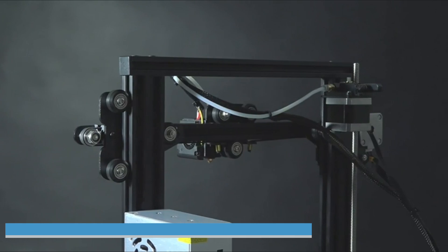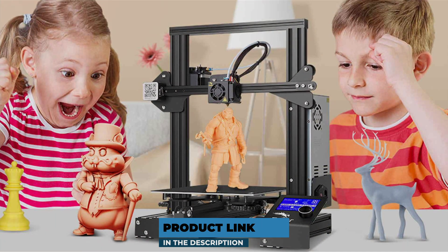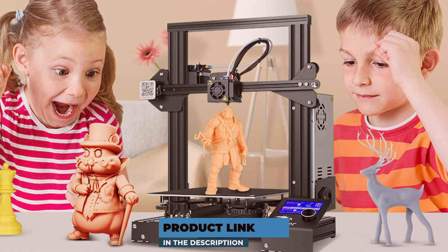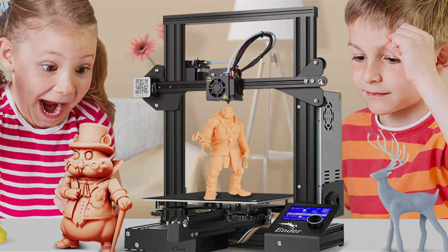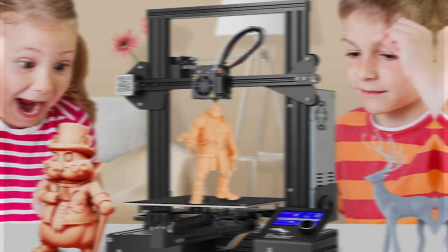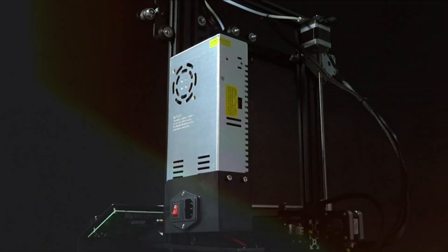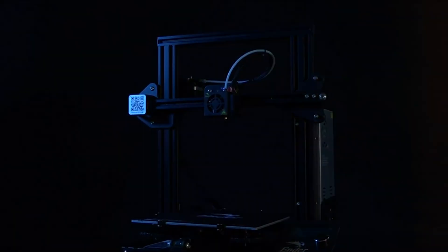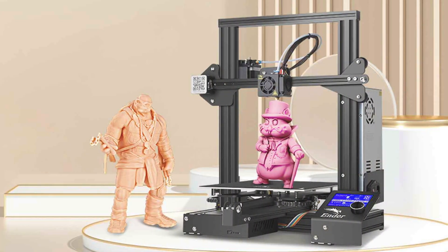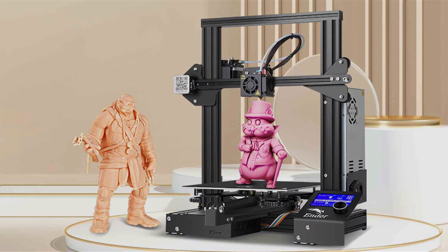At the first position of our list, we have the Creality Ender 3 3D Printer. This printer is a crowd-favorite and for good reason. With its open-source nature, it invites users to experiment and modify, making it a fantastic option for both beginners and seasoned hobbyists. The design of the Ender 3 is sleek and compact, ensuring it fits well in any workspace. In terms of quality, the Ender 3 offers impressive print accuracy, often rivalling more expensive models. Its usability is highlighted by the ease of assembly — you can get it up and running in just a couple of hours.